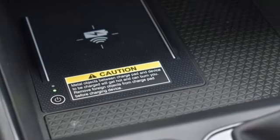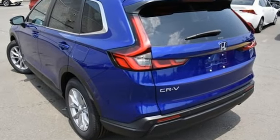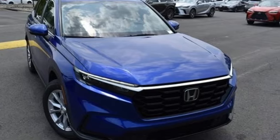Honda has a world renowned reputation for reliability. They say a journey of a thousand miles begins with one step — well, in this case, it begins with a test drive. Start your next adventure today.